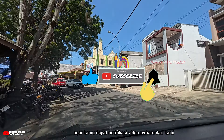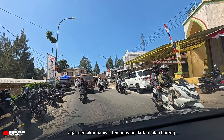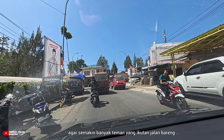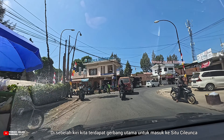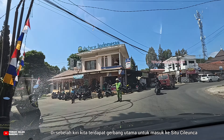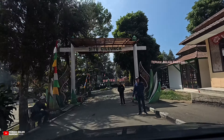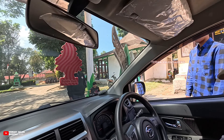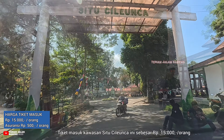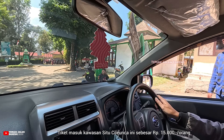Kali ini kita main ke Pangalengan Bandung lagi, Besti. Saat ini kita sudah hampir sampai di tujuan kita, yaitu Cileunca Park yang lokasinya berada di area Situ Cileunca Pangalengan. Di sebelah kiri kita sudah terlihat Situ Cileunca. Situ dalam bahasa Sunda berarti danau. Situ Cileunca merupakan salah satu danau yang cukup dikenal di Pangalengan, sehingga aksesnya mudah dicari di Google Maps. Cileunca Park sendiri merupakan tempat wisata baru yang baru dibuka di area Situ Cileunca sejak Desember 2023 lalu.